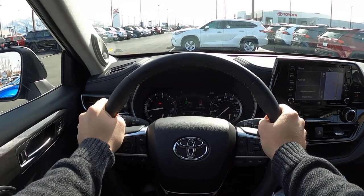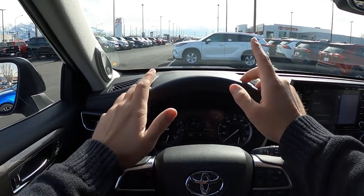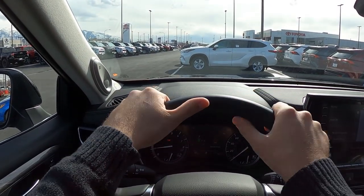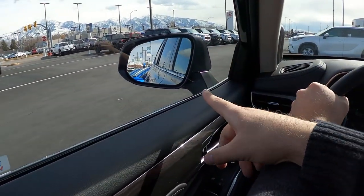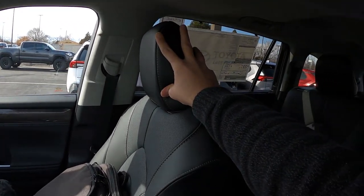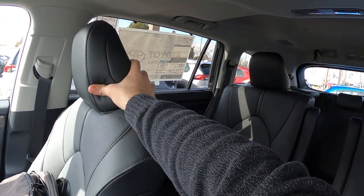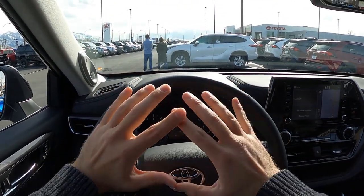Before setting off, visibility in the 2020 Highlander is actually pretty solid over the hood. The dash up here is nice, visibility through both side mirrors is good, and there are large windows throughout the rear.